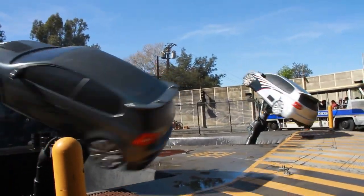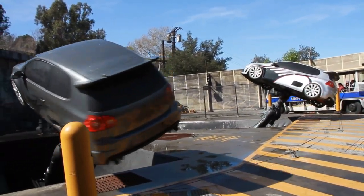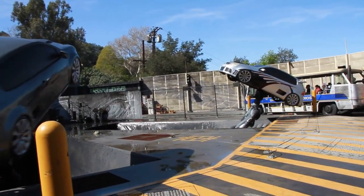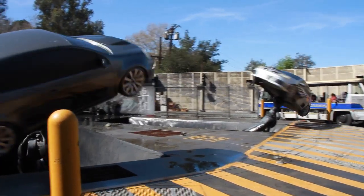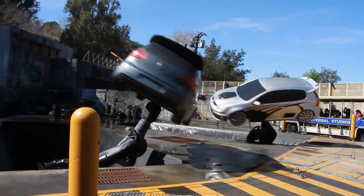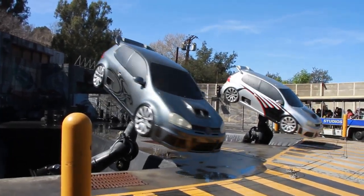Now these aren't random movements that you see here. This is a special effect called motion control. All of this motion is controlled by a computer. The computer is connected to the arms underneath the cars, so now the arms can move the cars around in any position that's programmed into the computer.